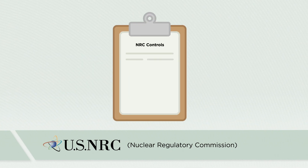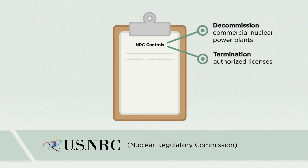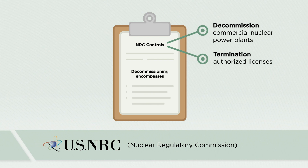The NRC controls the decommissioning of commercial nuclear power plants and termination of its authorized licenses. Under the NRC license for the Savannah, decommissioning encompasses the entire ship and all activities on board the ship for three major components.